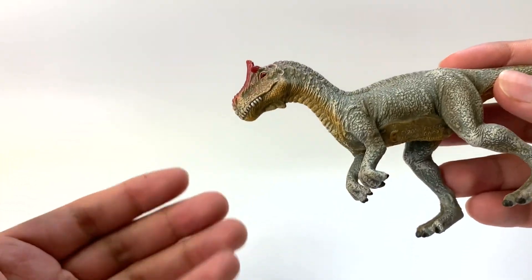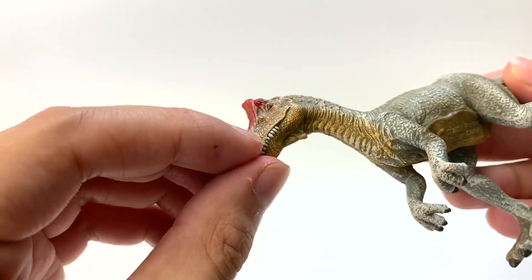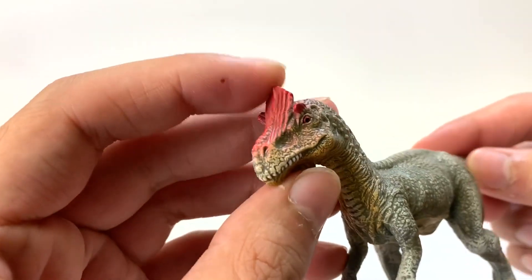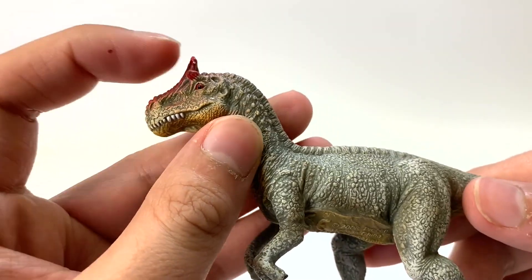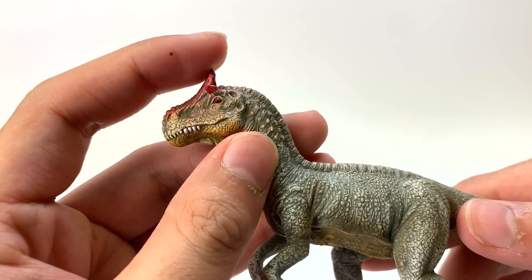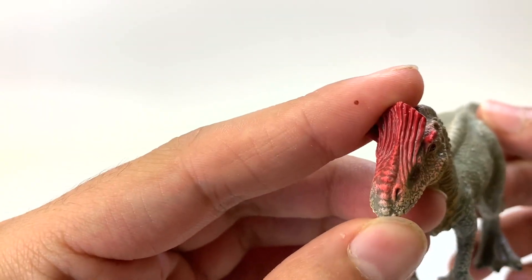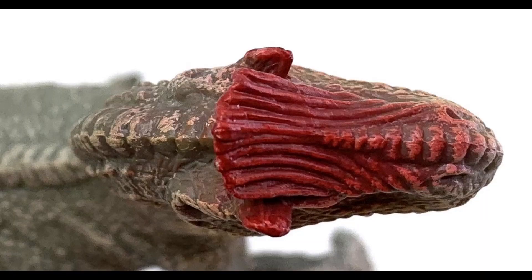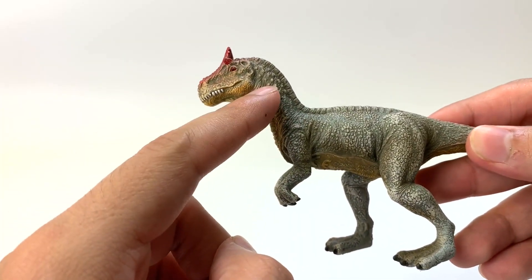Let's start with the Collecta figure. The main thing about Cryolophosaurus that most people will notice is the crest - they nickname it the 'Elvis dinosaur' because it's kind of like a pompadour on top of its head. This Collecta figure has teeth on the outside and a little wattle at the bottom. The crest has two peripheral crests and one central nasal crest that lifts up. It's a nice, bright, vibrant red color. But the neck is very straight - it doesn't have that natural S-shape.